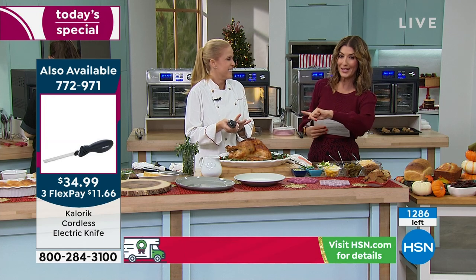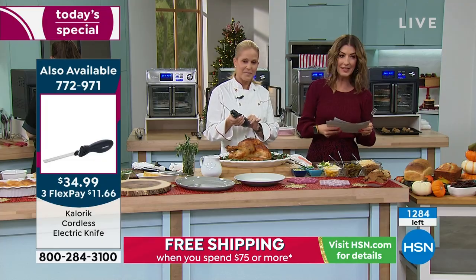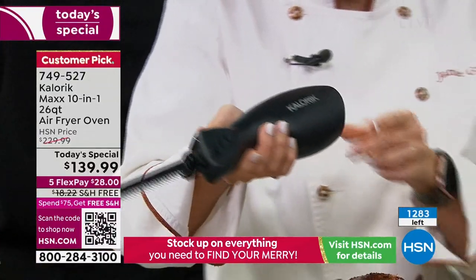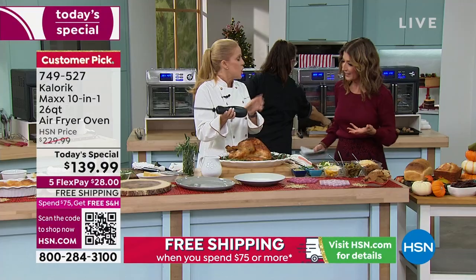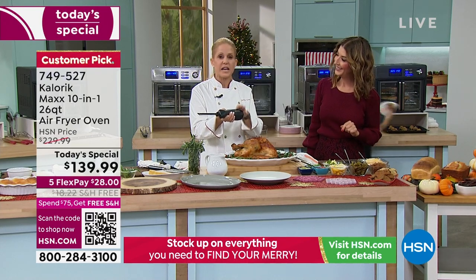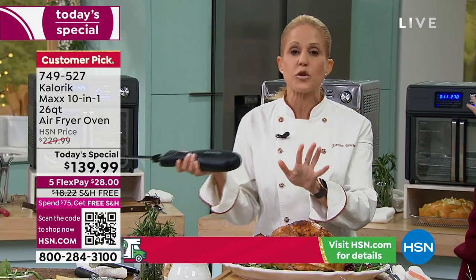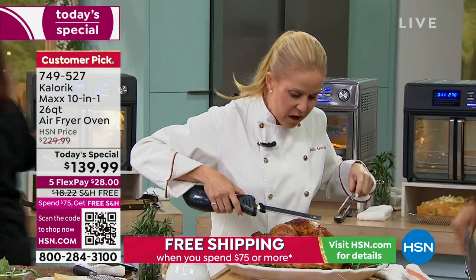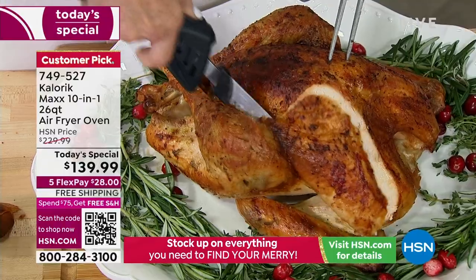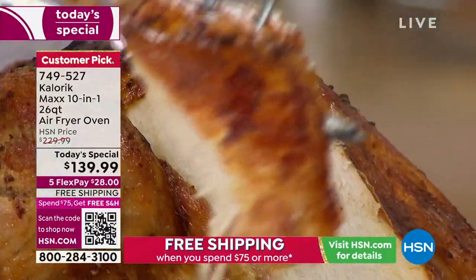Let's show everyone the electric knife — it's been very popular today. It's an incredible buy, a Black Friday deal. This is what a girl wants — we don't actually want to use our muscles to cut things. We want a knife to do it for us. Every great cook and chef should have an electric knife. This one is entirely cordless and rechargeable, so you're not tethered to anything. When you're slicing your holiday turkey, there is nothing better than that — crispy skin and that perfect slice all the way through.